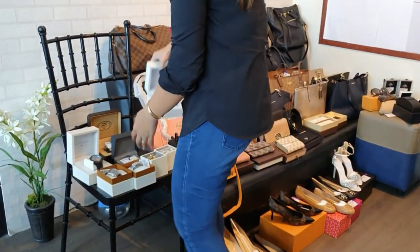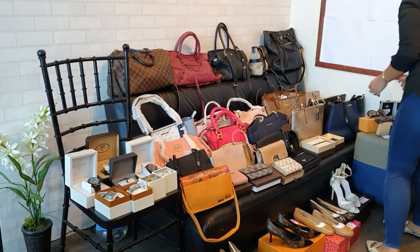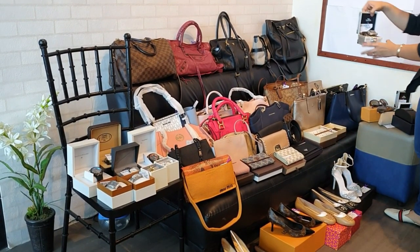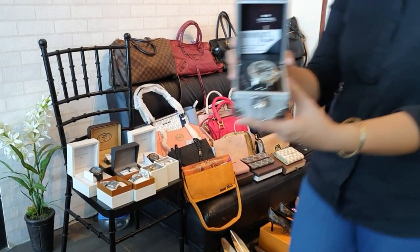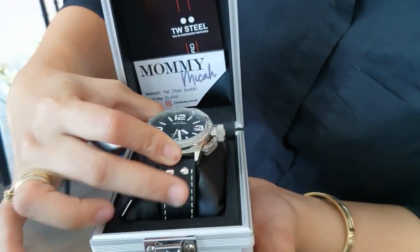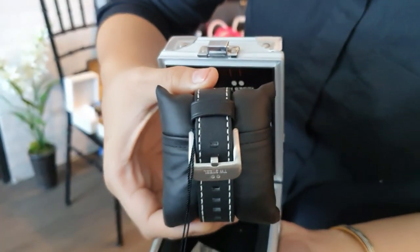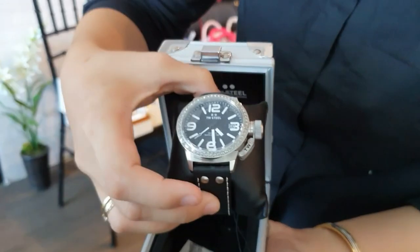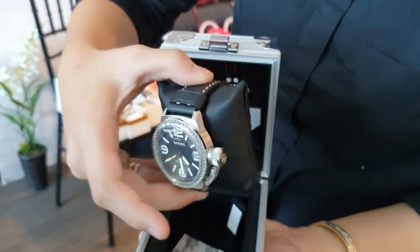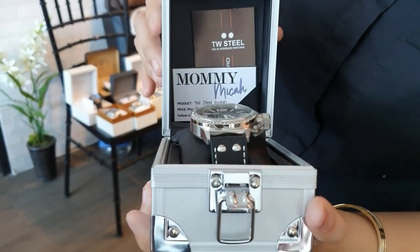For the next watch, we have a PW Steel watch for men. It has a black leather strap, brand new, comes with a box. This is for 13,000 pesos.